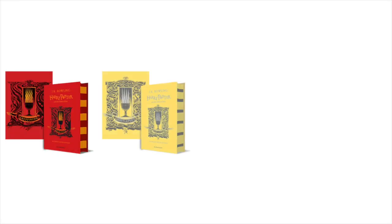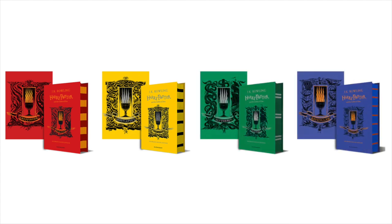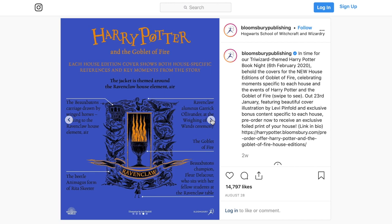These new house edition books are going to be launched on the 23rd of January, so there's still some time. When I was having a look on Bloomsbury.com, I noticed they're actually running a pre-order offer — when you order whatever edition you want, you also get an exclusive foiled print of that house cover. I love a bit of foiling, so I couldn't believe I missed this. When I looked back at the social media posts, I noticed that when they launched the cover we were all distracted by the cover itself, and I missed the caption saying you could get this exclusive print.